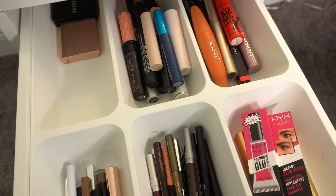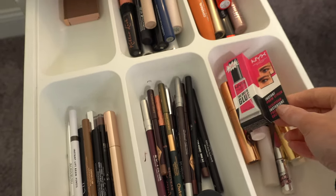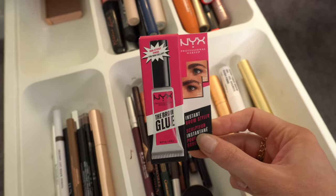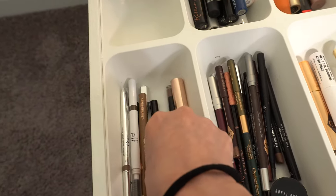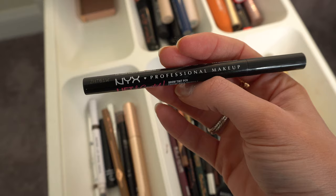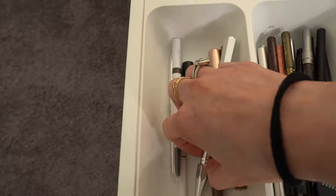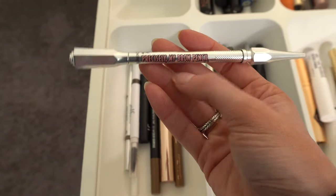Then we have brow products, mascaras, and eyeliners. I'm actually thinking about putting in the NYX Brow Glue — I got this when I got the NYX Lift and Snatch Brow Pen, but I haven't tried it yet. So I might put that in along with the NYX Lift and Snatch, which I've been using and really enjoying. And I'll probably put a pencil in there as well, maybe the Benefit Precisely My Brow to have a pencil option.